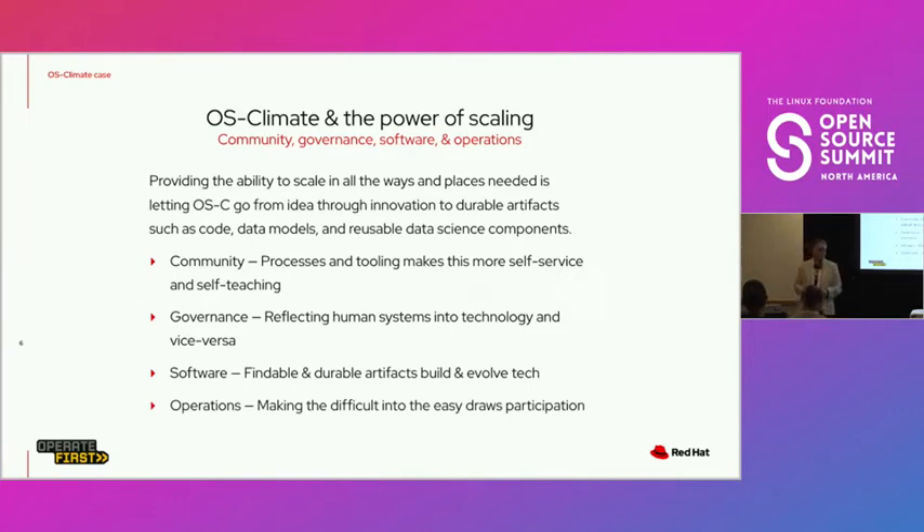And then the last pillar is operations. The more you make the difficult parts of things easy — you find the most difficult thing, make it easier, and keep working down the line. In open source development, it's always about getting access to running instances of things to make stuff go. Our whole raison d'être is to be that running thing. Theoretically you should have a running thing, and we've actually built a running thing you can use.